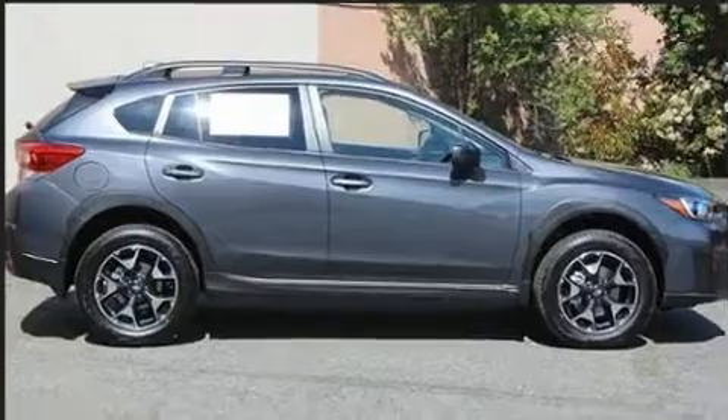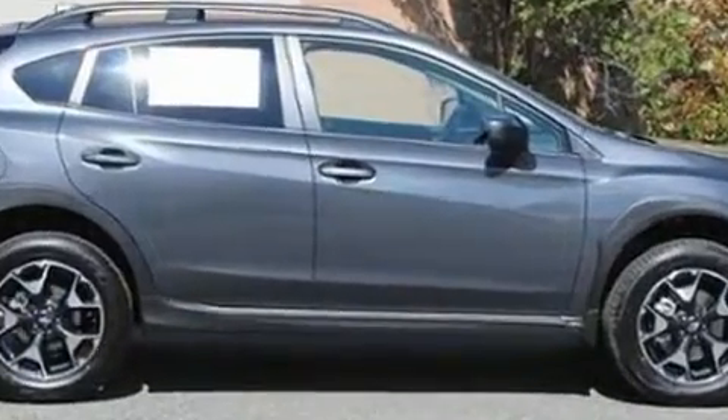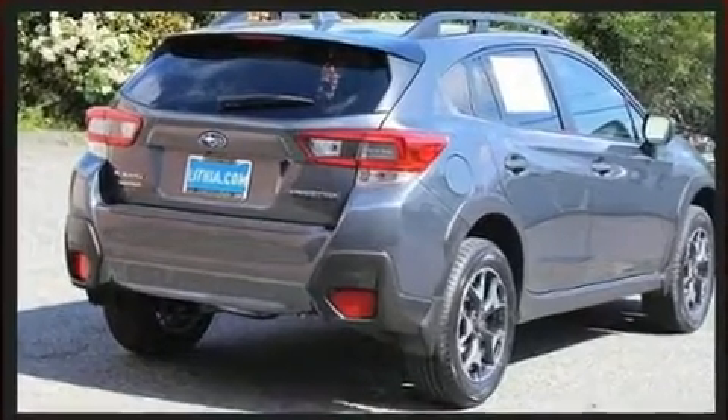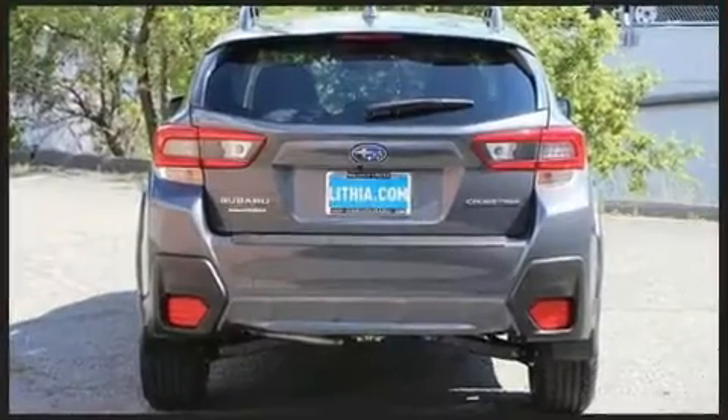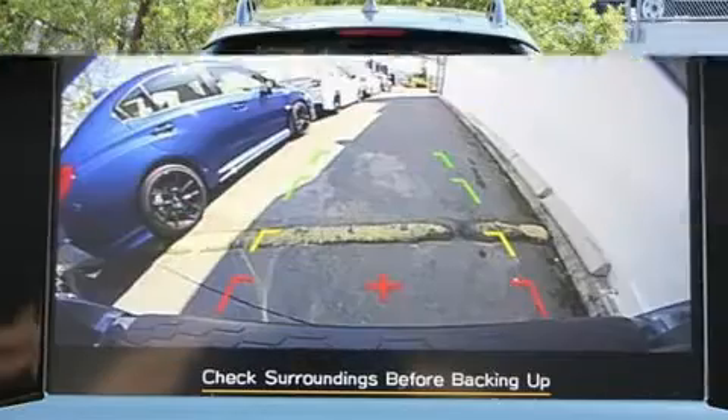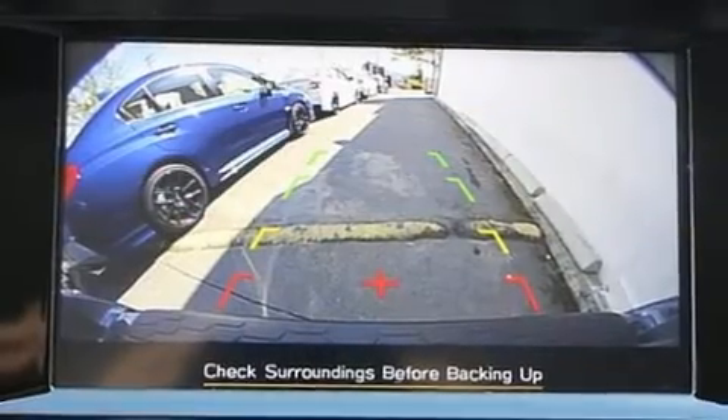A wealth of standard features means that you no longer have to sacrifice, such as cruise control, a trip computer, automatic dimming door mirrors, lane departure warning, remote keyless entry, and much more.